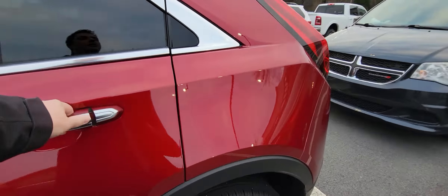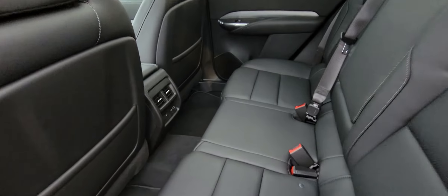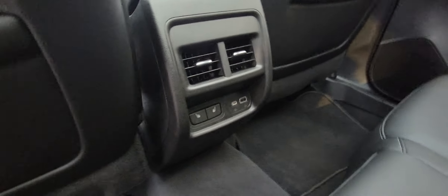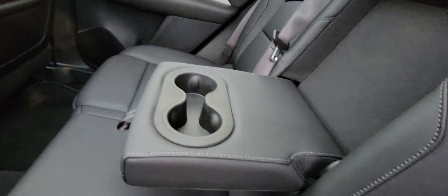Let's go ahead and check out the back seats. Lots of legroom back here, and the good thing is they do have their own heated seats back here, plug-in outlets, vents, as well as cup holders.